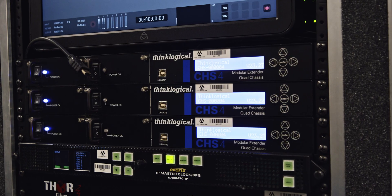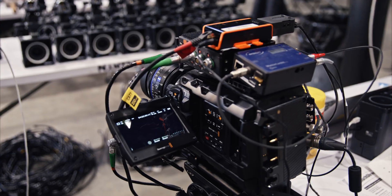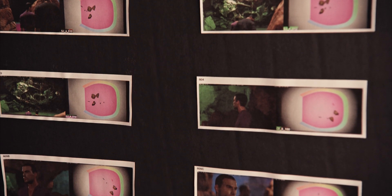Over the years, we've developed a number of vendor relationships which have allowed us to stay ahead of the curve a lot of times on the technology. We've got custom pre-viz tools that we built in Unreal that we use for our clients, giving someone at home the ability to camera block and scout.